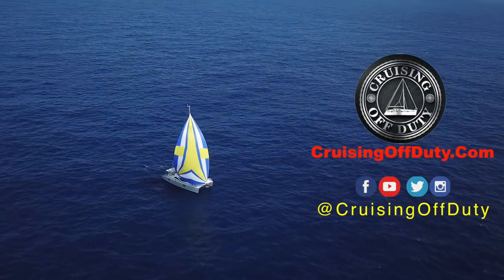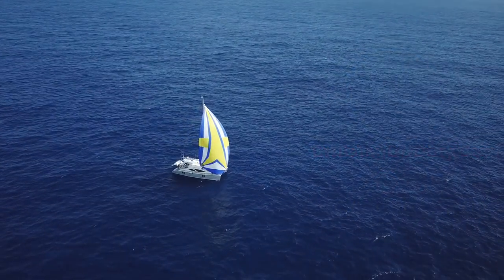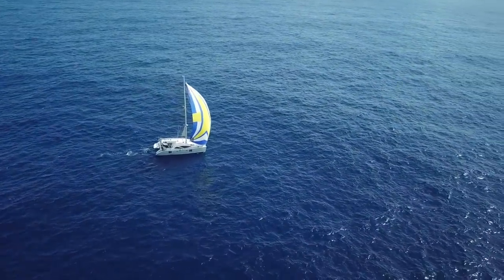Hello, this is Craig and welcome to another episode of Cruising Off Duty. We're starting this transatlantic sailing series where I'm going to document the three-week passage we did from Las Palmas in the Canary Islands across the Atlantic to St. Lucia in the Caribbean on this beautiful 50-foot catamaran.